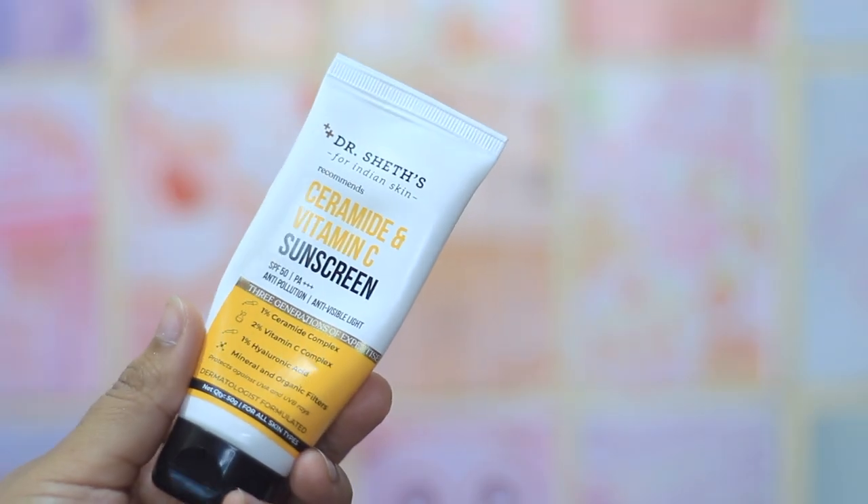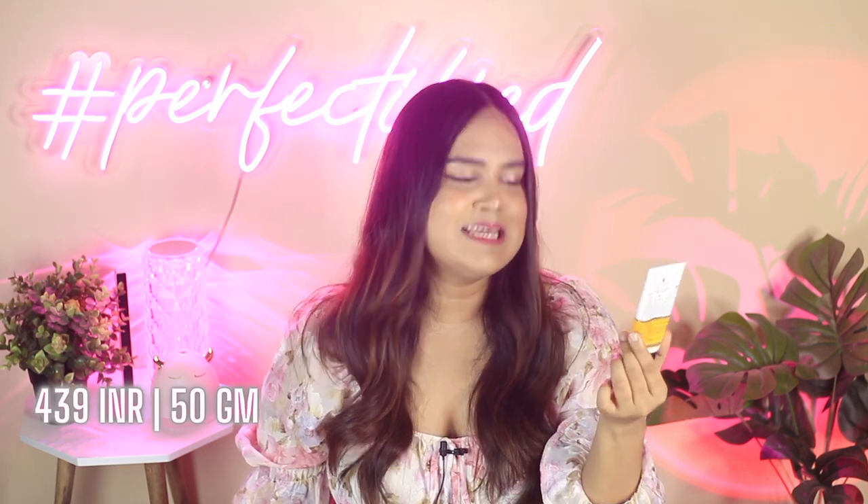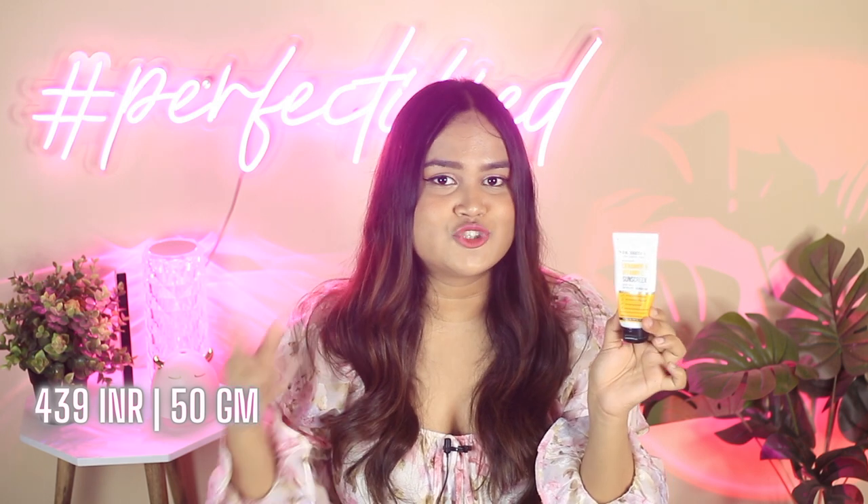The next pick is great for dry skin, combo-dry skin, or even oily skin people living in a dry summer environment. This is from Dr. Sheth and this is the Ceramide and Vitamin C Sunscreen. I love this sunscreen because it has a nice texture that gives dewiness which lasts, and if you have a compromised skin barrier, this would help a lot because it contains ceramides that are really great for your skin. It has 1% Ceramide Complex, 2% Vitamin C, and 1% Hyaluronic Acid — it's a great hydrating sunscreen. If you have combination to oily skin you can even skip your moisturizer. It comes in an affordable price tag and is great for combo-dry skin; even if you have oily skin and live in a dry climate like Delhi, you might enjoy this.